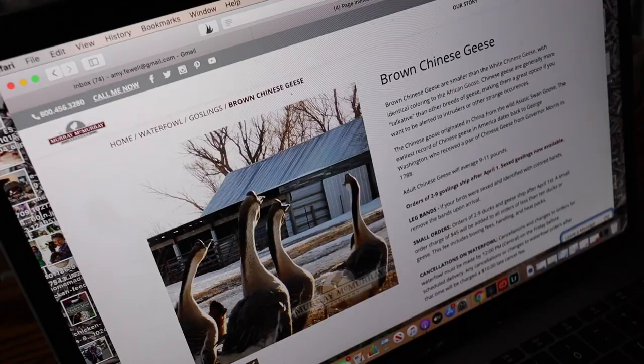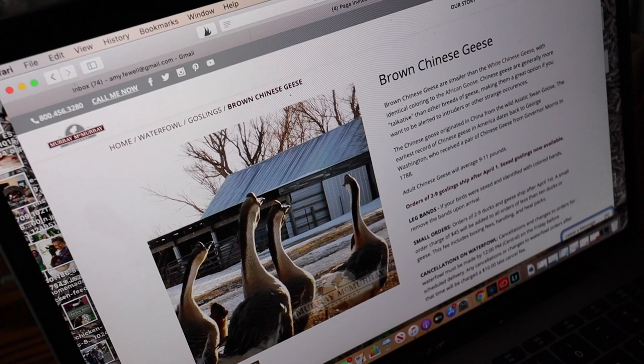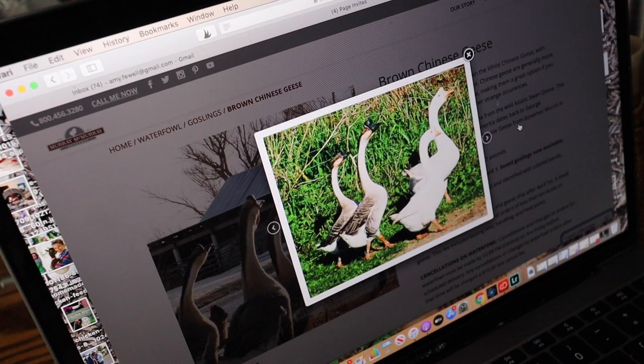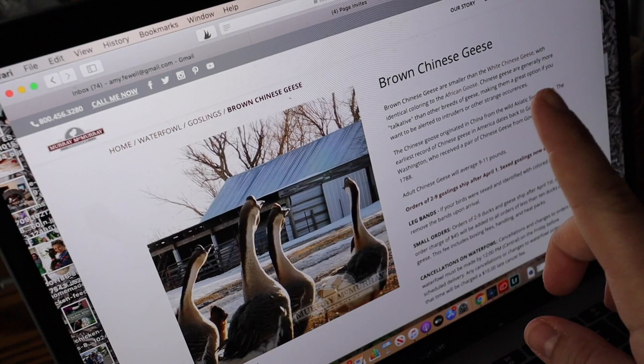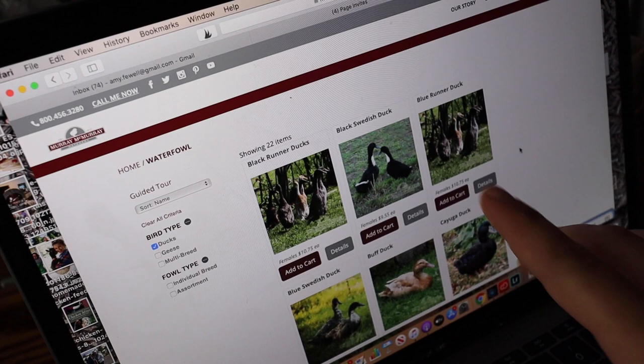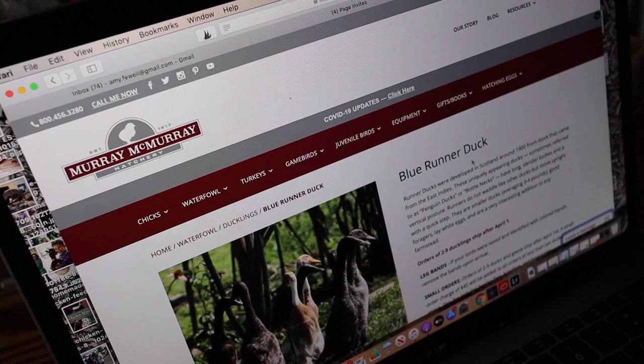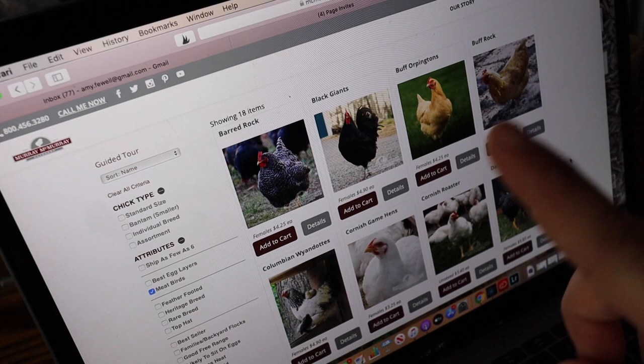The first thing we added a few weeks ago — almost a month now — are brown Chinese geese. They are so cool and so pretty. I knew I wanted to add geese to the homestead. They have white options too, but we got the brown ones. They are great guardians for the homestead. The next thing we added were blue Swedish ducks, which are great egg-laying ducks. And then we also added blue runner ducks because runner ducks are super cool and really funny.